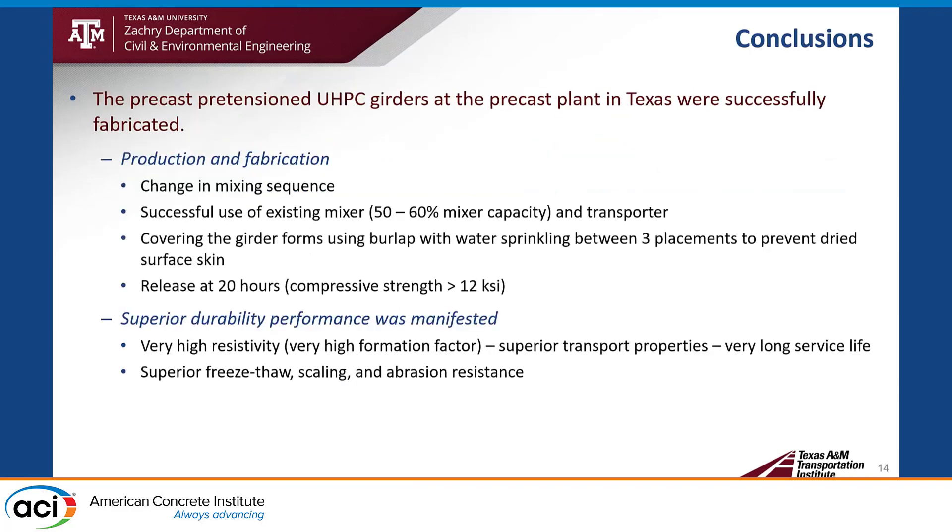The fabrication of precast pretensioned UHPC girders at the precast plant in Texas was successful. We optimized the mixing sequence to accommodate three cubic yards in three separate batches, using existing mixers at 50 to 60% capacity and existing transporters. Girder forms were covered to prevent dried surface skin (elephant skin). At release at 20 hours, we achieved compressive strength greater than 12 KSI. Durability evaluation showed very high resistivity, superior transport properties, and superior freeze-thaw scaling and abrasion resistance.